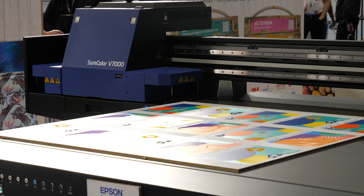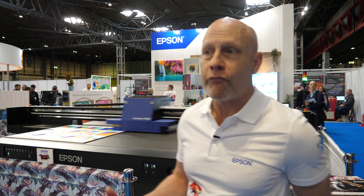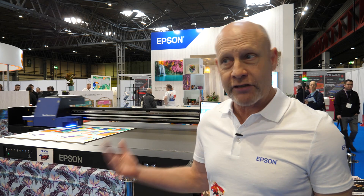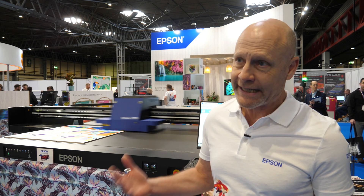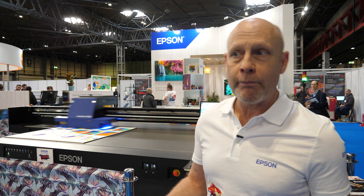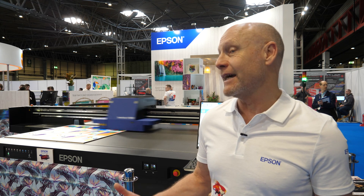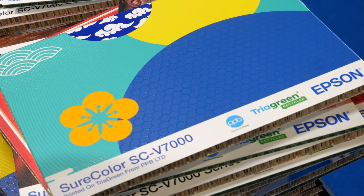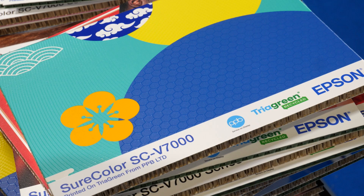The V7000 is our 4x8 entry level for the signage market, so obviously we're talking relatively big graphics there. Sub £70,000 investment, 10-colour ink set — you've got red on board, you've got white and varnish, and the white is printing at the same speed as the other colours, so you're getting fantastic productivity. You can see it running behind me; we're doing some really vibrant and distinctive prints coming off the machine.